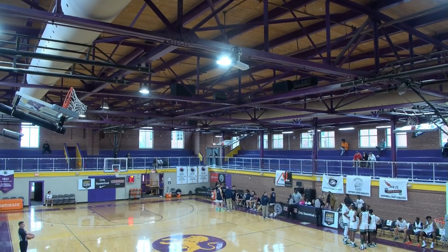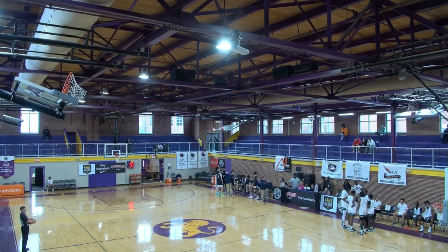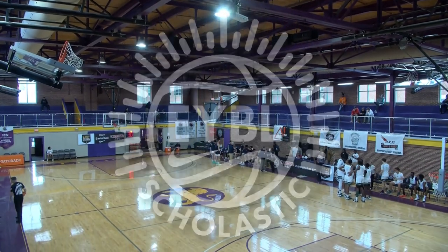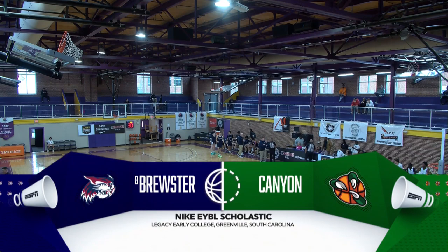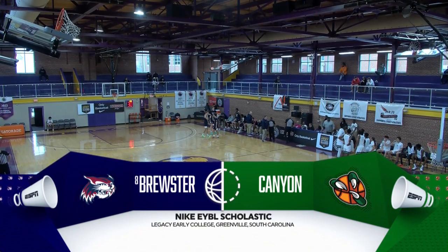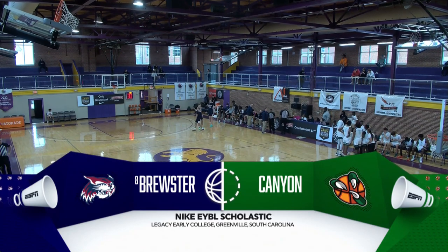Welcome to the Nike EYBL Scholastic at the Pete Hollis Showcase on ESPN+. From Legacy Early College, the start of our three-day event — ten games over the next three days — and we get it all started with eighth-ranked Brewster taking on Canyon International Academy.